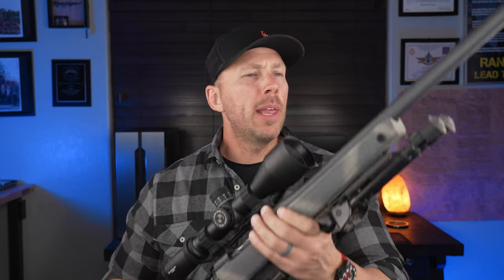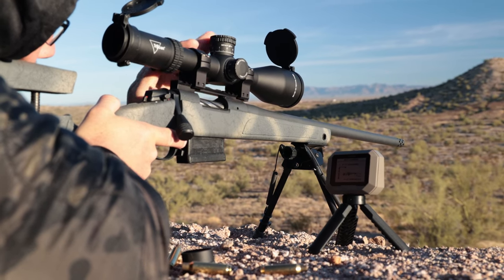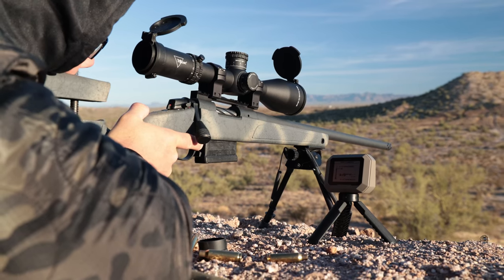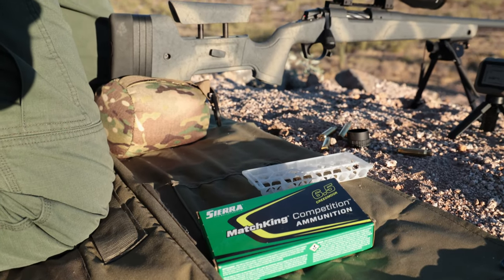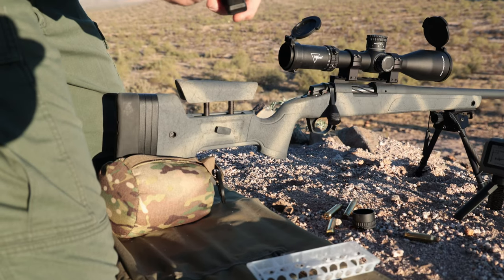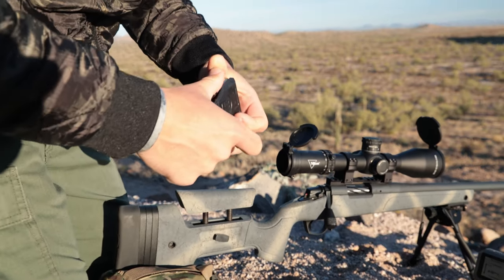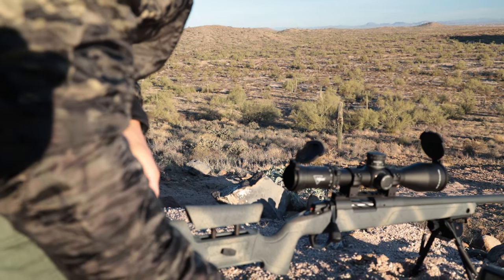I'd like to give a big shout-out to Optics Planet for supplying the Trijicon 10 Mile that I did a video on a while back, and this Athlon Cronus right here that's currently in testing. Getting the optics from a third party rather than the manufacturer helps me stay completely unbiased. A huge thank you to Sierra Ammunition for all of the precision testing with this Bergara, and to Barnes Ammunition for my hunts — it's been very consistent and accurate.